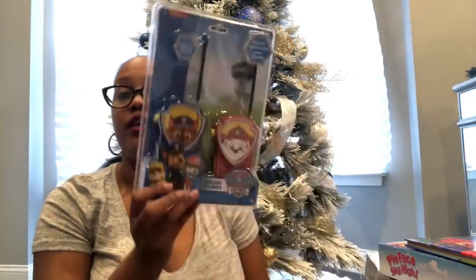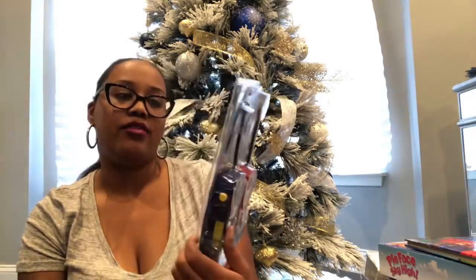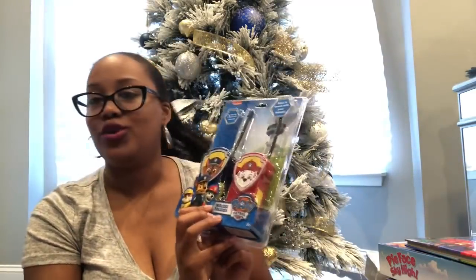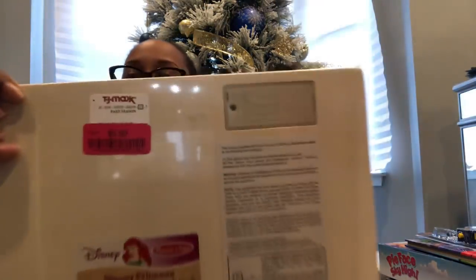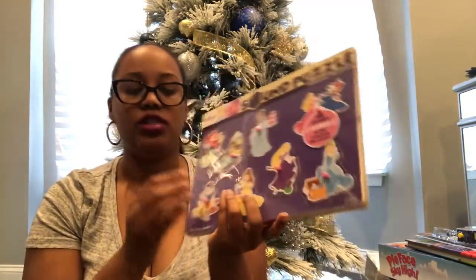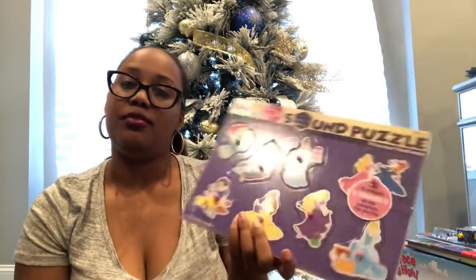For my little cousin Marley who loves Paw Patrol, I picked up these Paw Patrol walkie talkies from Ross for $10.99 — simple, just put batteries in, but he'll love the theme. For Harper I found a Disney Princess sound puzzle at TJ Maxx on clearance for $5.50. It takes a battery, has all the Disney princesses, and makes eight unique sounds as she completes it.